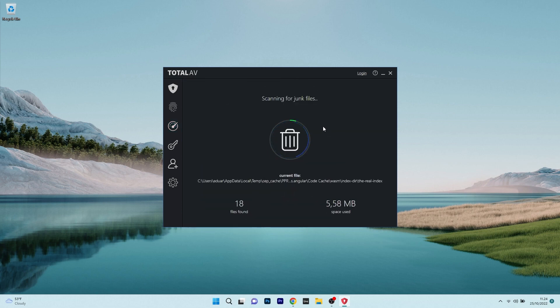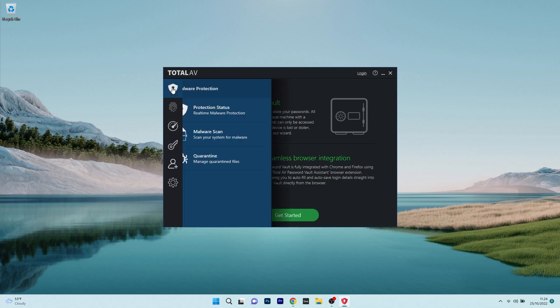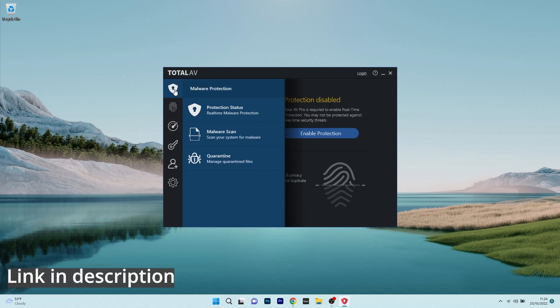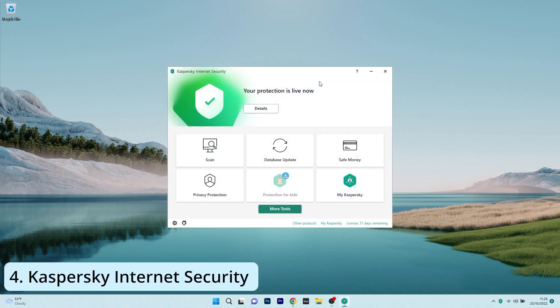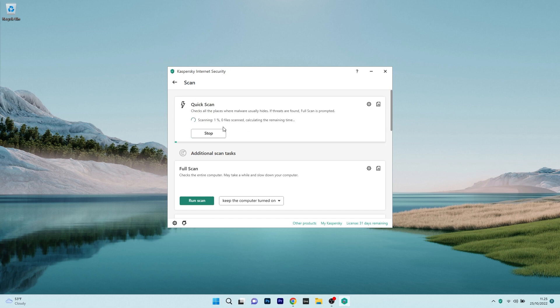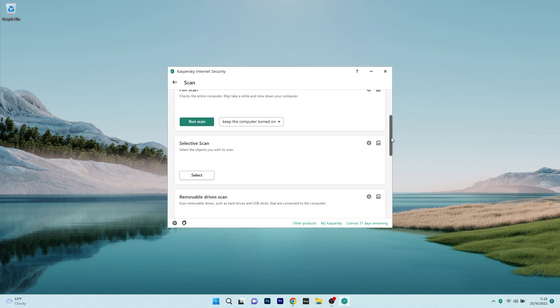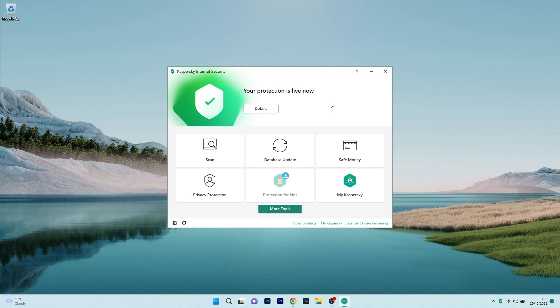All in all, a unique antivirus with a ton of functionality that will protect and optimize your PC, so make sure to try TotalAV by accessing the link in the description below. Another great antivirus we are talking about is Kaspersky Internet Security, which is set to easily protect both your operating system and your dangerous surfing on the internet. As with any antivirus, you will be protected from all types of malware and you will be able to surf safely on the net.